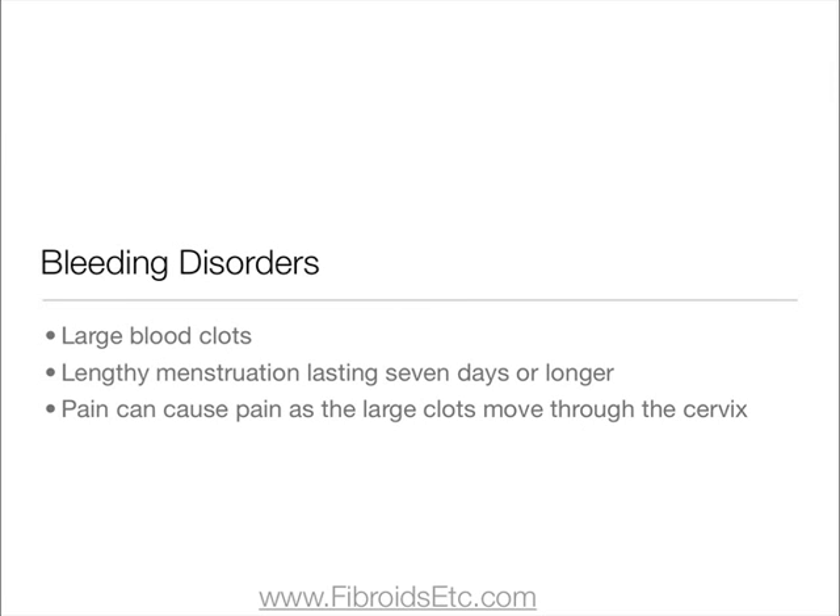Other types of bleeding disorder associated with submucosal fibroids include large blood clots and lengthy menstruation lasting seven days or longer. Sometimes the large clots can cause pain as they move through the cervix.